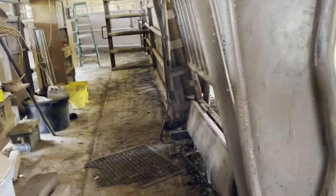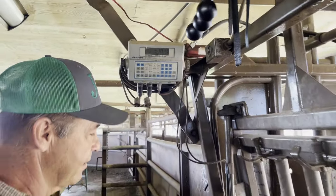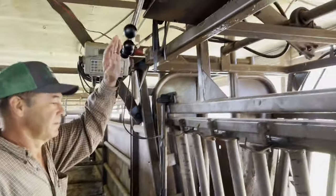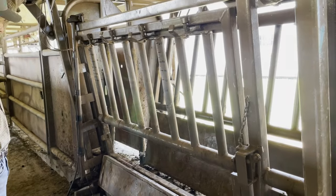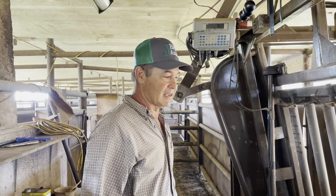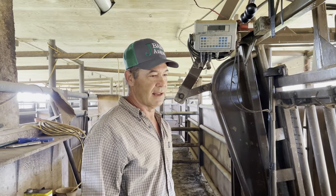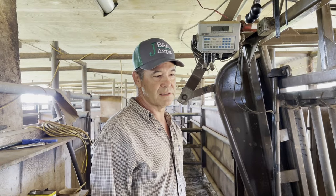Mark showed me where they weigh and work the cattle — a hydraulic chute with an electronic scale. They bring the animals through, get their weaning weights, record the ear tag number, and on yearling bulls they also get a scrotal measurement, a weight, and perform semen testing.